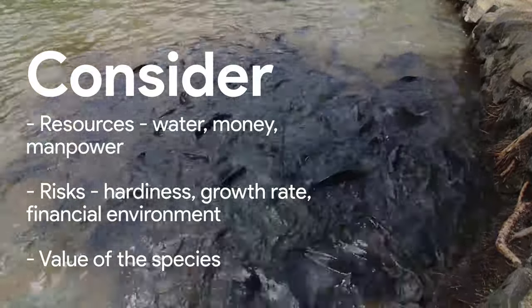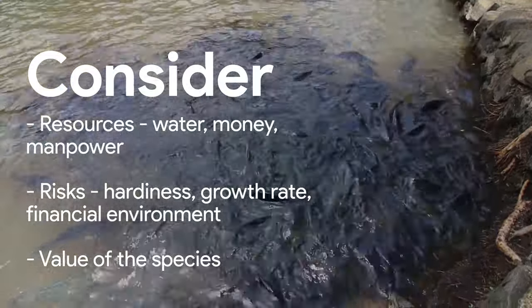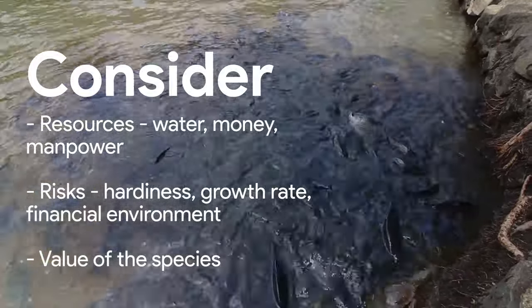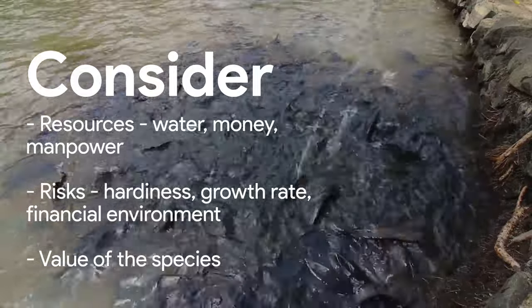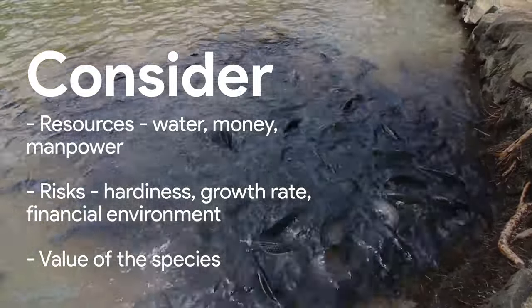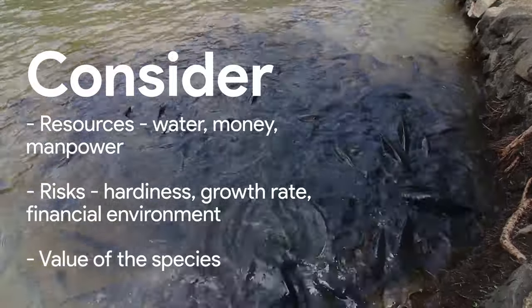Your choice of what fish to farm depends on many things. These include resources available, risks, your level of knowledge and skills, the environment, and what you hope to harvest.